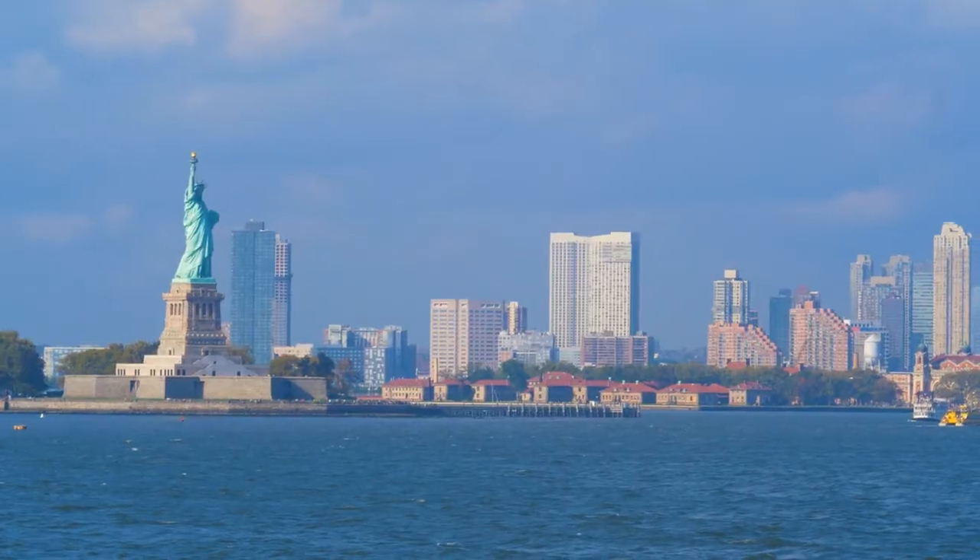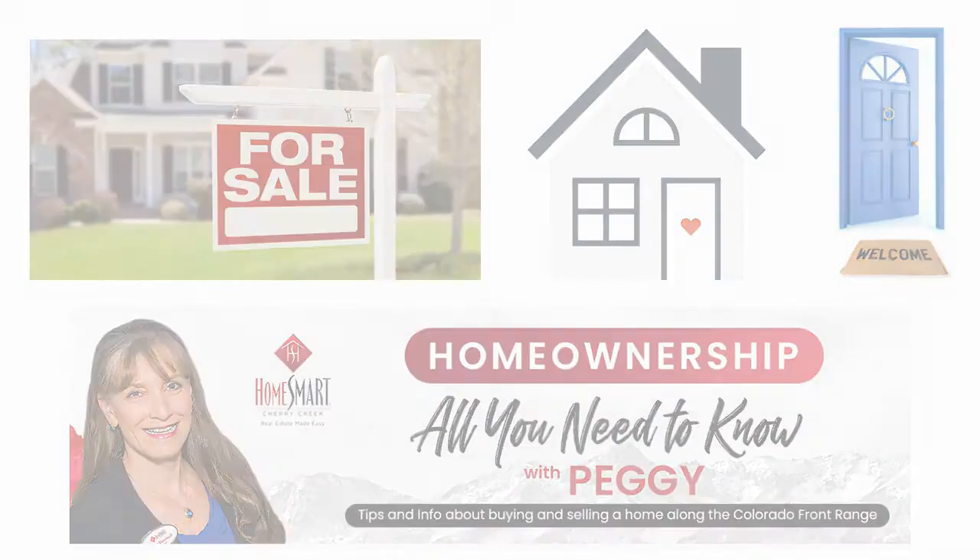Today I'm just in a New York state of mind and I thought I'd take you to the Brownstone community — not in New York but here in Highlands Ranch. Hi, my name is Peggy Durstoff and I'm a realtor with HomeSmart here in the Denver metro area, specifically Highlands Ranch, Colorado. Today I thought I'd take you on a tour of the condo community called the Brownstones at Town Center.